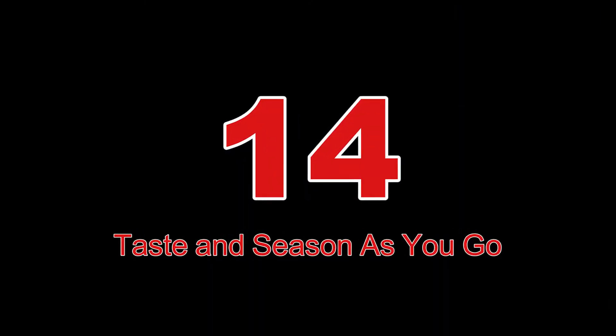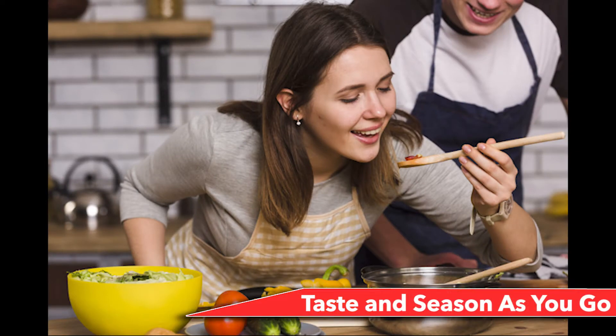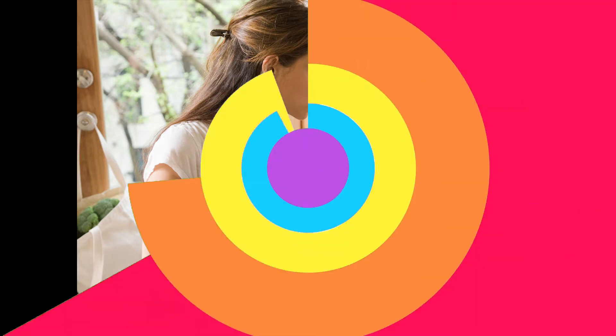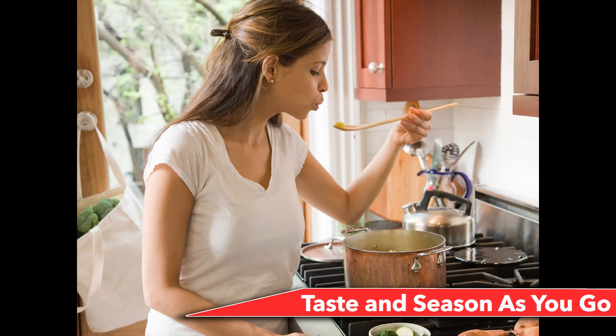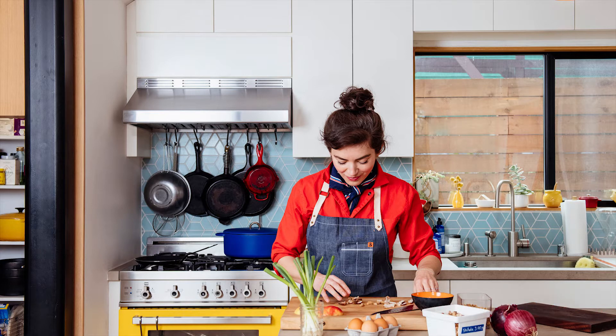Number 14: Taste and season as you go. Taste and season your food as you prepare it to make sure all the flavors are in the right place. You shouldn't wait until the final product to taste it and waste all your efforts. Taste while you cook so you'll realize sooner if the dish isn't tasting how you'd like it. Tasting midway through lets you realize how a perfect dash of spice or some cooking wine could take dinner to a professional chef level.